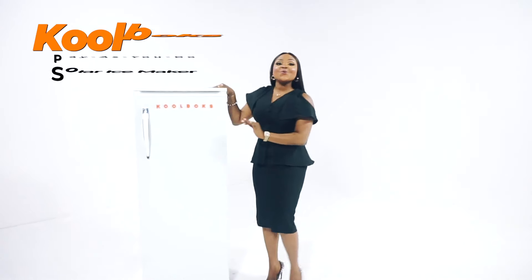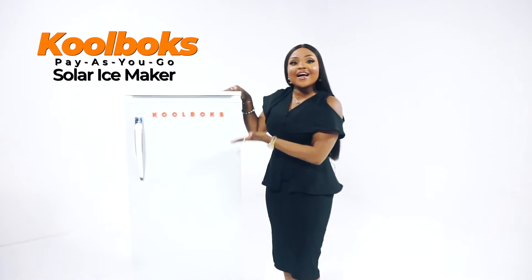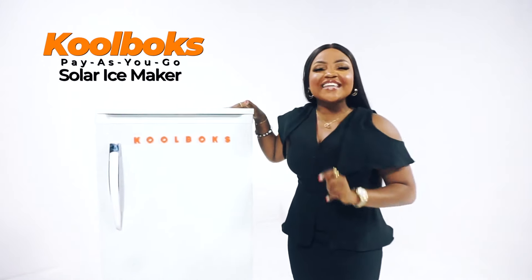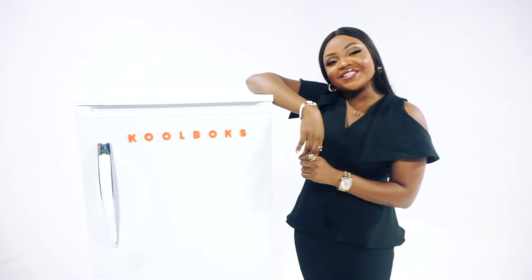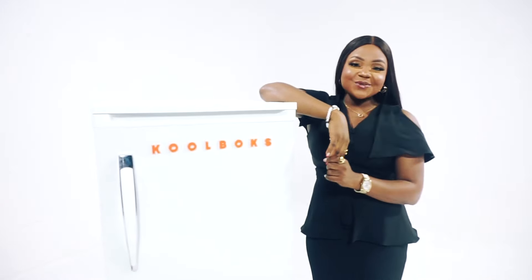Get your hands on the Coolbox Pay-As-You-Go Solar Ice Maker and start cashing in on the power of the sun. Coolbox Pay-As-You-Go Solar Ice Maker — making money from the sun has never been this cool.